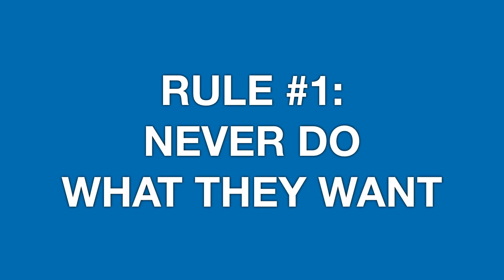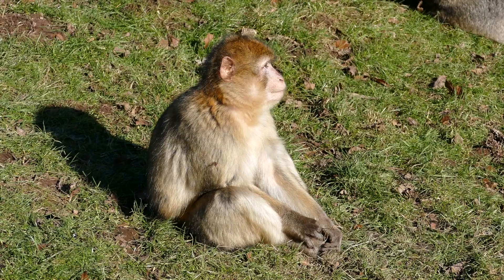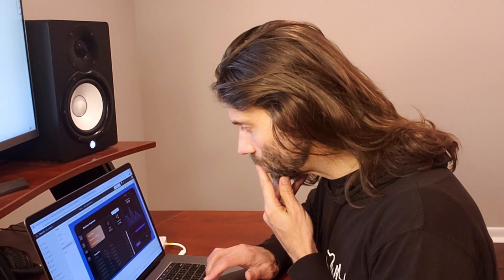Rule number one: never do what your client or boss wants you to do. That's right. Don't just be a data monkey. Get curious. Be nosy. Poke around the data.